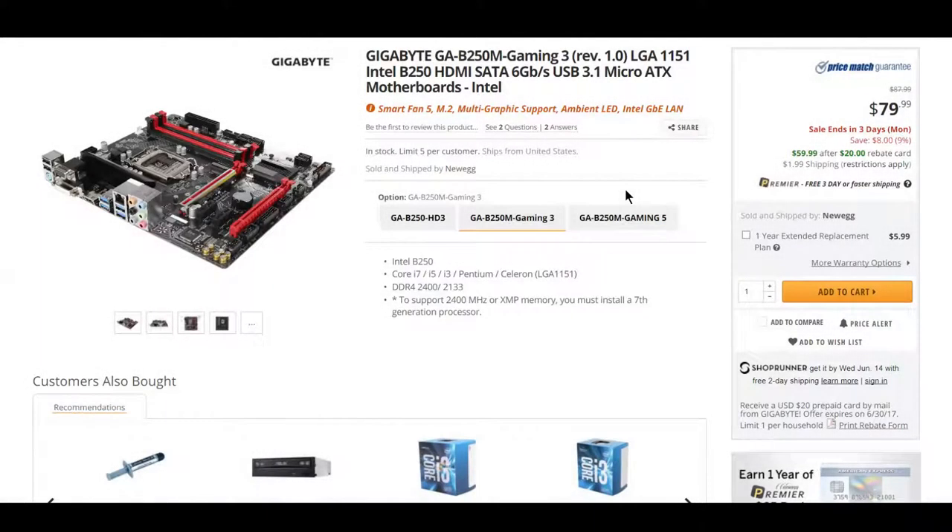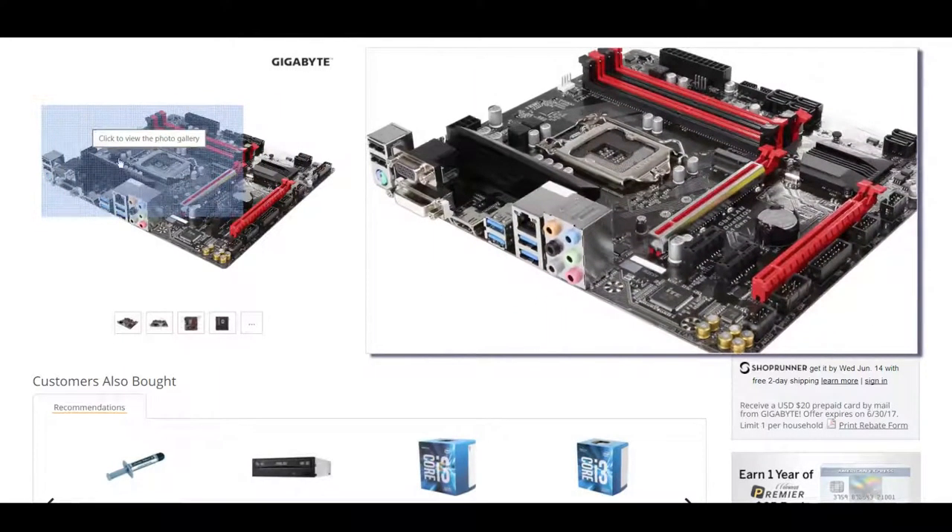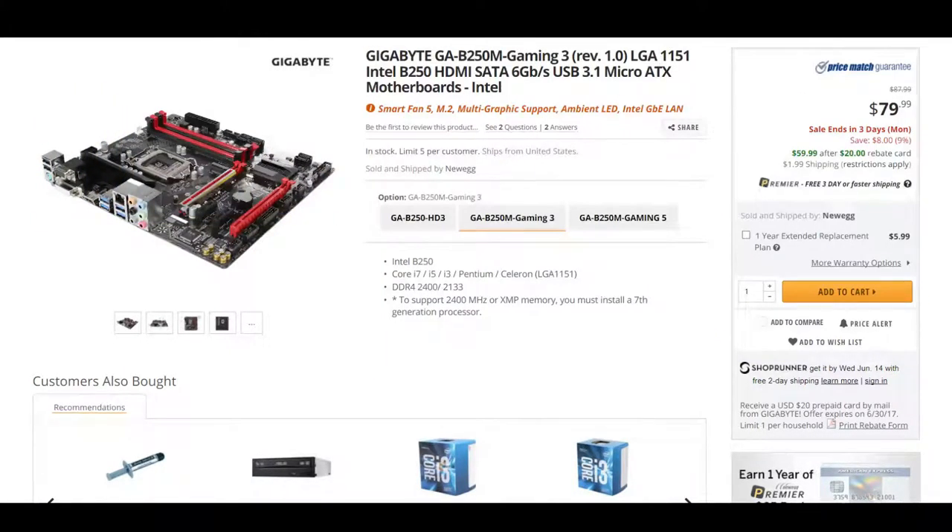Next up, we got the Gigabyte GA-B250M Gaming 3 motherboard. For $80 instead of $87.99, you can get this motherboard, or for $60 after a $20 rebate card. I'm not going to go over the specs because you guys can go ahead and click the link in this video's description.